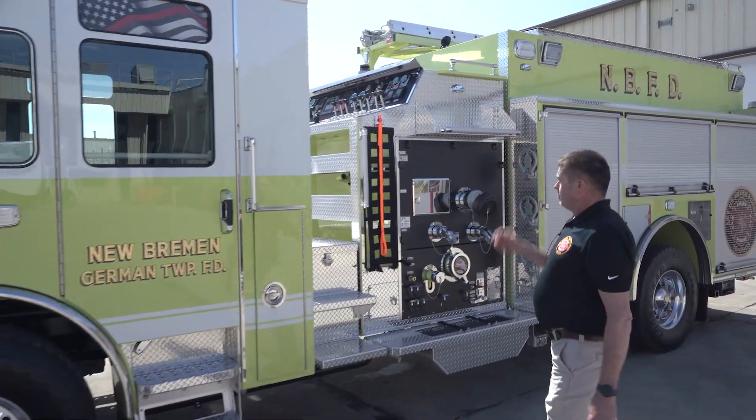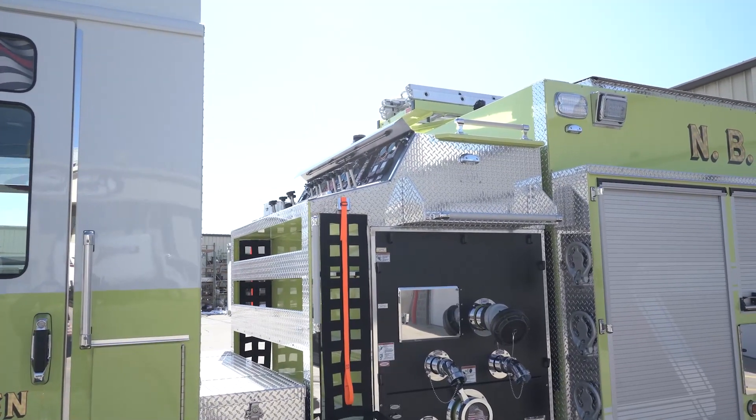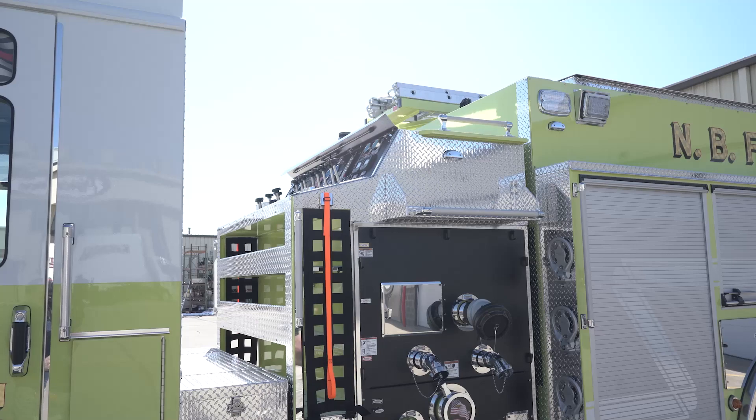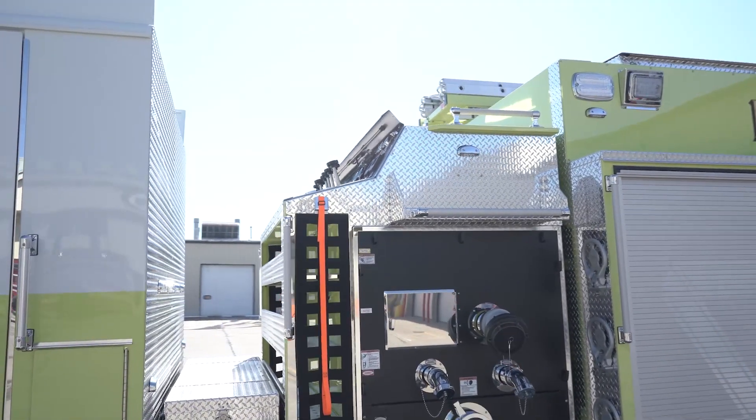We have a top mount pump panel, which makes for better visibility for the pump operator to see at fire scenes and around. As well, it is equipped with a Wilbert light tower above the cab.